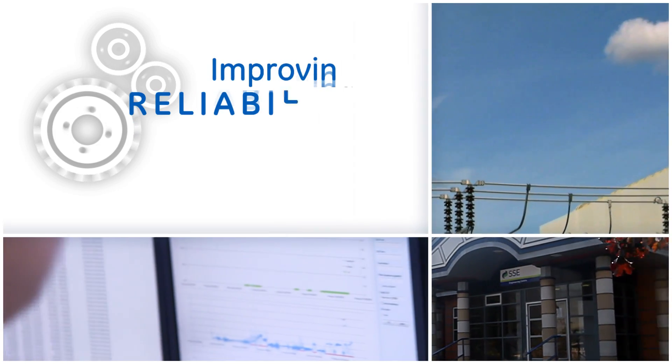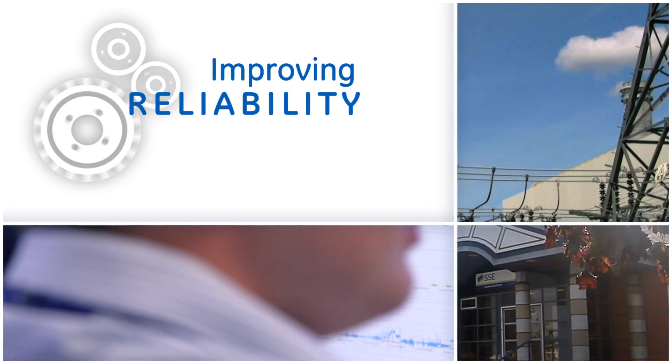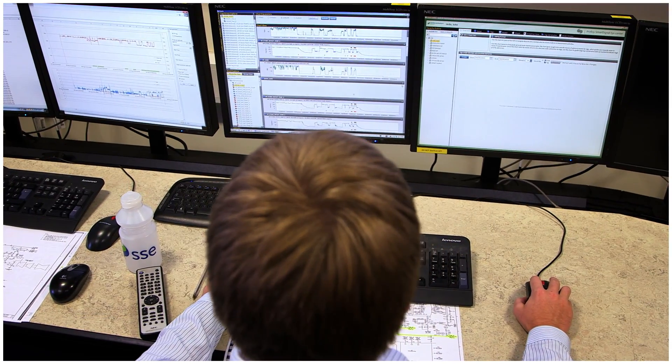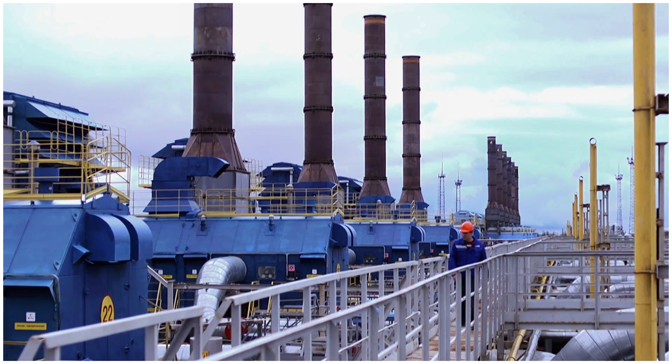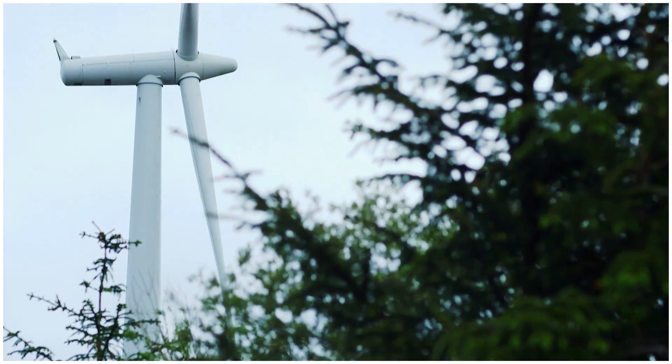One of the key things about the software is that it will give us an early and timely indication of something going wrong, so we can see an anomaly before perhaps a traditional alarm would go off in the control room. We can feed that information onto the on-site teams to allow them to better plan their maintenance or to actually do some preventive maintenance action.